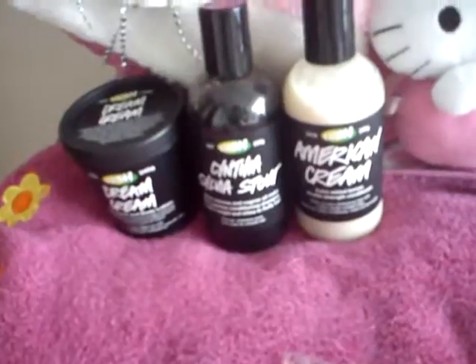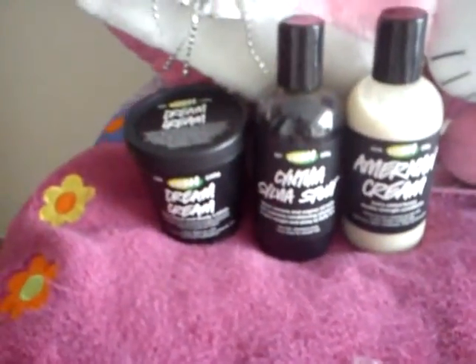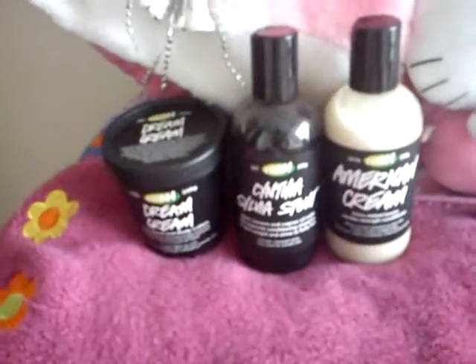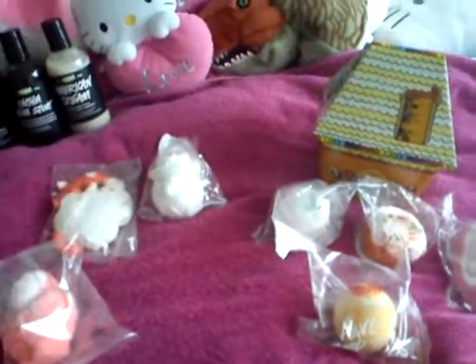And then this is the Satsuma Santa, smells a bit like Satsuma, very nice. And then this is the American cream, Cynthia Sylvia Stout. And the dream cream thing that I had redeemed from my points, in case I forgot, for being a Lush VIP. And then that's it. Bye!